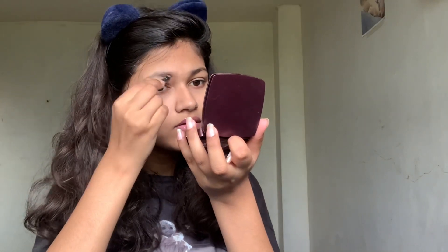Now I'm going to do my eyebrows. I don't do my eyebrows that often but sometimes when I'm in the mood I do them. It's the Lakme eyebrow pencil. I don't know much, I'm just lining and filling it in. And that's it for my eyebrows.